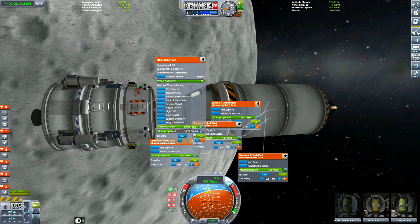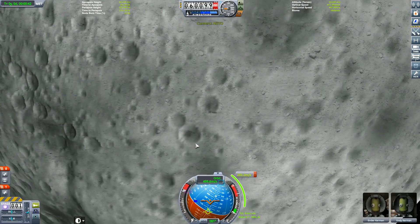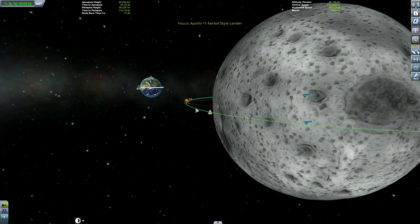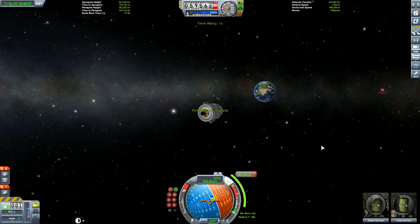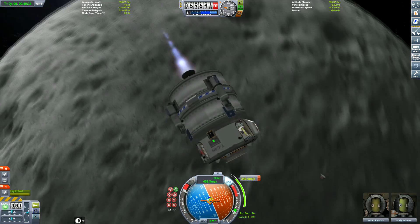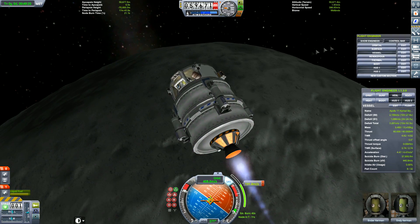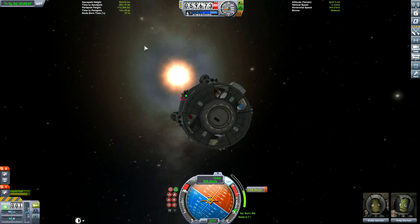We're transferring fuel from the command pod to the landing pod using the internal mono-propellant tanks inside the landing module. Now it's time for the lunar landing. This was done on television back in the 1960s when TV and radio were the most dominant media, and newspapers were still in print. We just barely missed the command module there - I think the maneuvering logistics of this landing weren't completely thought out.